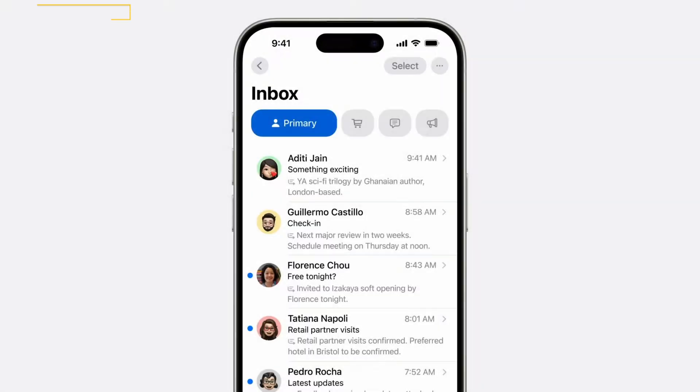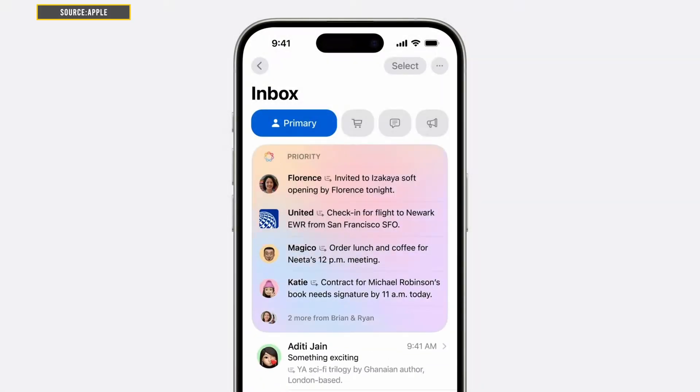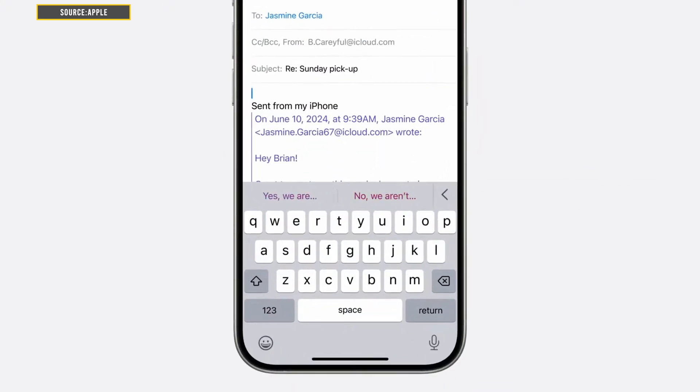Next, let's talk about priority messages and smart replies. Priority messages identifies your most important emails, even summarizing them for quick viewing. Smart replies suggest context-aware responses you can send with a tap.